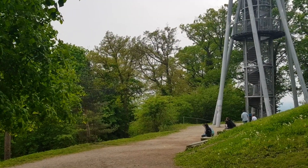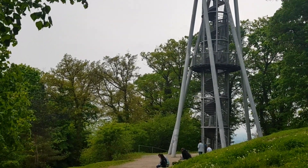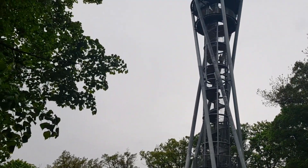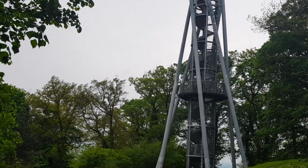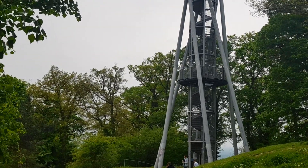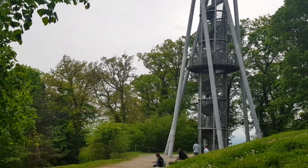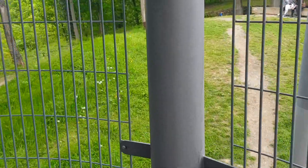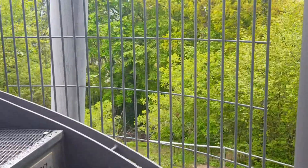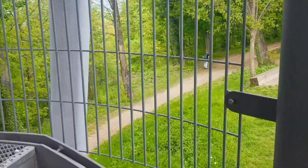We've just climbed up through the Black Forest on the edge of Freiburg and come across a viewing platform. Obviously there's no lift, so stairs all the way up. We are just climbing these stairs to the top now. It's quite a way — quite a lot of steps. You seem to be going quite high. It's quite a hike up here in the first place.